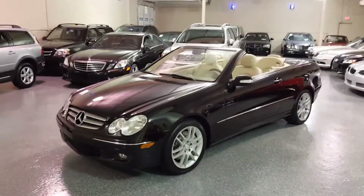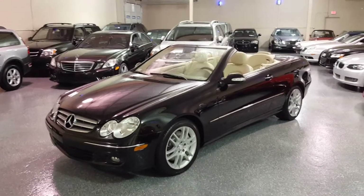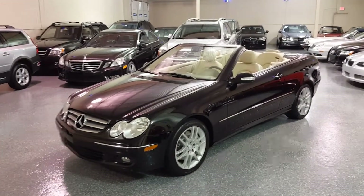Hello there, this is Jeff and welcome to Select Motors LTD. Our website is SelectMotors.com.